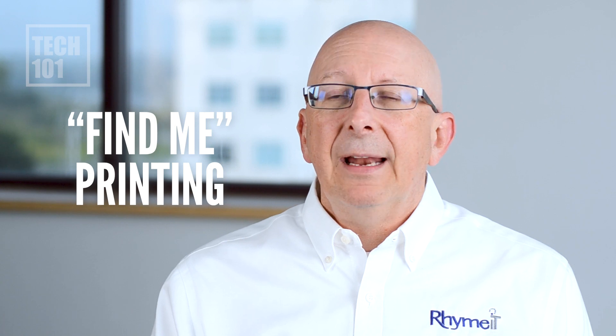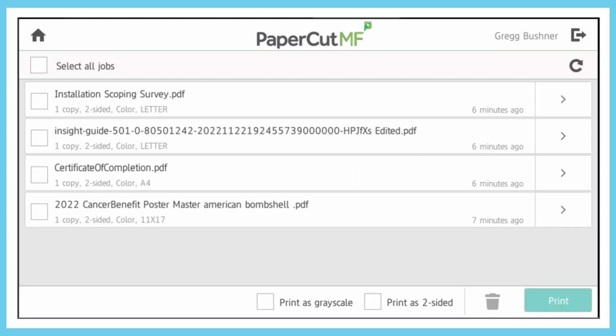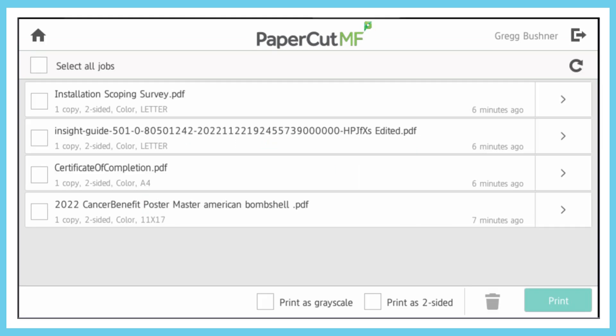One of the other big features of PaperCut is what's called FindMe printing. That helps secure all of your print jobs. A virtual printer is created on the print server — essentially a hold queue — and everybody sends their prints to that hold queue. Then, once configured, you can walk up to any machine in your organization, log in, and print them off right there.